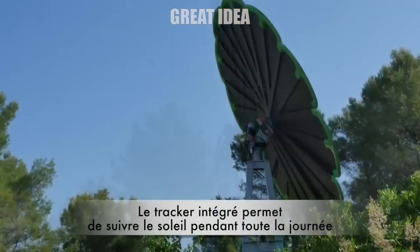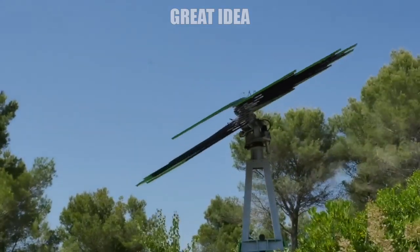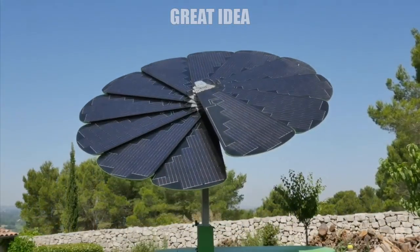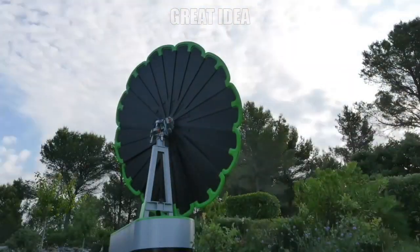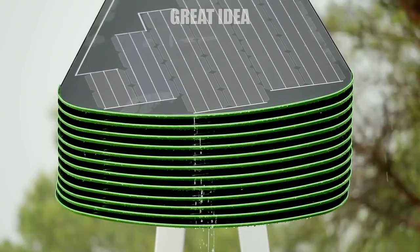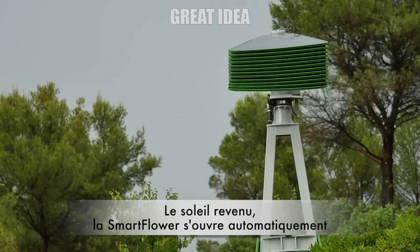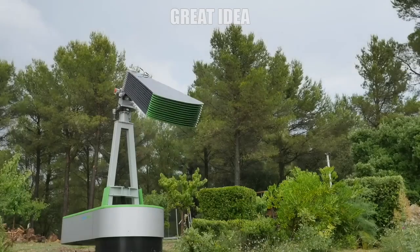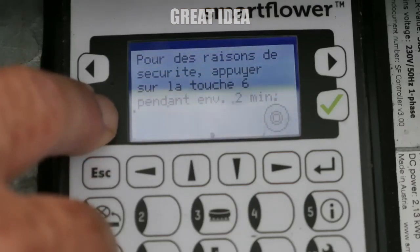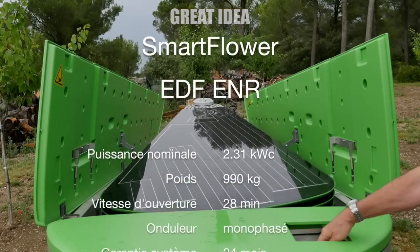The Smart Solar Flower will also track the sun throughout the day in order to maximize its efficiency — tilting and rotating to be pointed directly at the sun as it moves through the sky. As the flower opens and closes its petals, it automatically cleans and wipes off any residue, dust, dirt, and snow. Installation requires a diameter of 16 feet of free space, uses four fastening points with earth screws or a concrete foundation, weighs 1,500 pounds, and has a nominal output of 2.5 kilowatt peak power with a module performance warranty of 25 years.